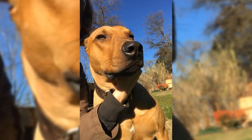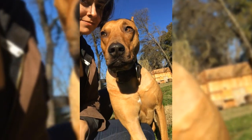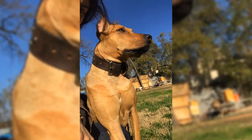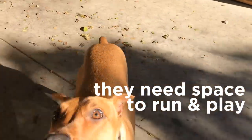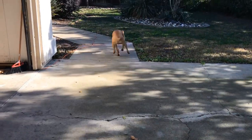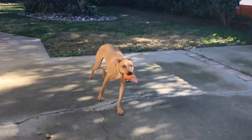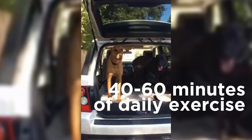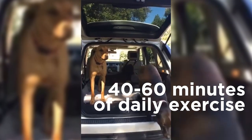This breed is quite fit and sleek looking. In order to keep their body fit and muscular, these dogs need space where they could regularly run and play. This is why Canis Panther is usually the best choice for people that have large yards. However, it won't require excessive training — from 40 minutes to 60 minutes will be just enough.